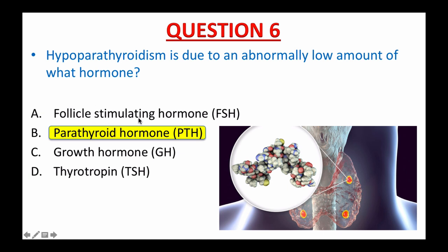We already know the follicle stimulating hormone, FSH, from the previous video — it is the hormone involved in the regulation of the male and female reproductive systems. Growth hormone, GH, is produced by your pituitary gland. Thyroid stimulating hormone, TSH, also known as thyrotropin, is a hormone that controls the way other hormones function. When released by the pituitary gland, it stimulates the production of more thyroid hormone.